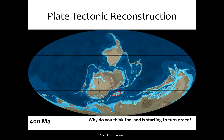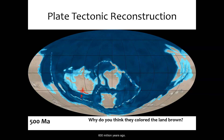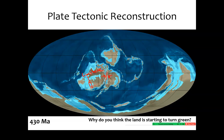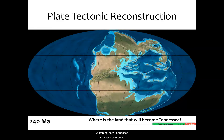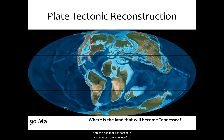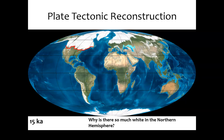Following it all the way back 600 million years ago, somewhere over here. At some point we may have even been in the Antarctic. Marching forward in time, watching how Tennessee changes over time, you can see that Tennessee has experienced a whole lot of climate changes and geological changes purely based on the motion of these plates over time.